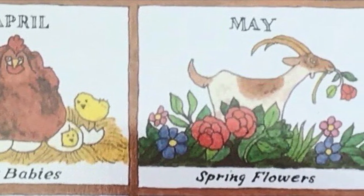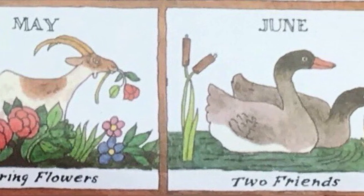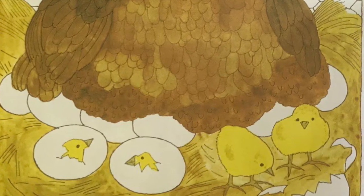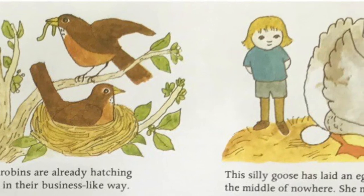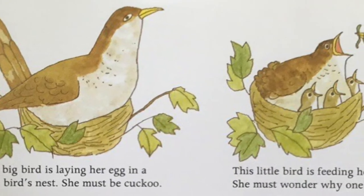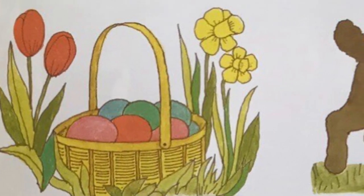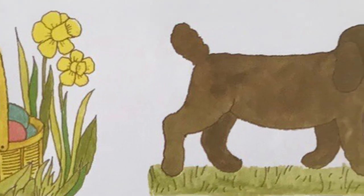April is a spring month. You can tell that spring is here by all the eggs — eggs in the barn, in the fields, in the trees, under the eaves, everywhere. The good old brown hen has been busy sitting on eggs for 21 days. Now her baby chicks are hatching. It must be hard to pick your way out of an egg, but the chicks are pretty and fluffy in no time. The robins are already hatching eggs in their business-like way. This silly goose has laid an egg in the middle of nowhere — she must be crazy. This big bird is laying her egg in a little bird's nest — she must be cuckoo. This little bird is feeding her babies and must wonder why one baby is so big. Here is a basket of colored eggs among the flowers. No one has found it yet. Dogs steal eggs when they can find them. Perhaps dogs make nests too.